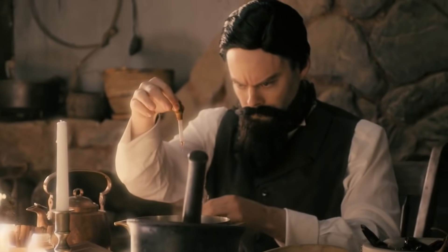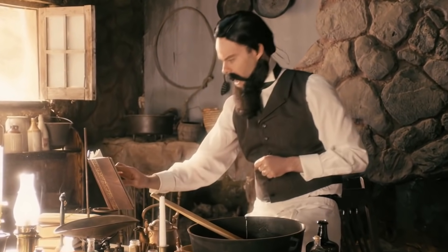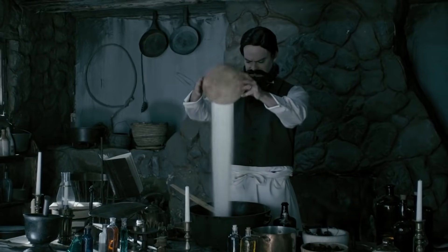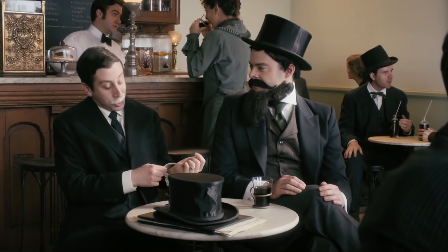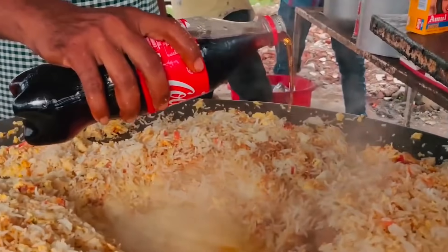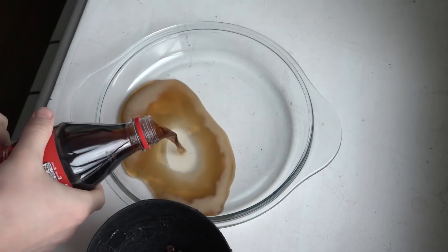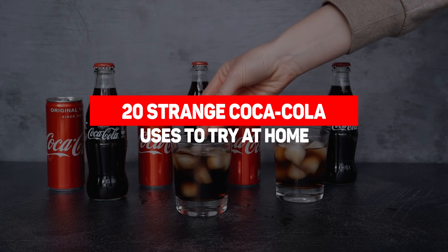When John Pemberton developed Coca-Cola back in 1886 and marketed it as a cure for all common ailments, he didn't expect his brainchild to be enjoyed by millions around the world on a daily basis. He also probably didn't realize that people would find other uses for Coke aside from relieving thirst on a hot summer's day. Here are 20 strange Coca-Cola uses to try at home.